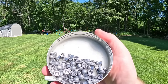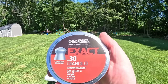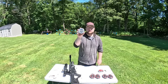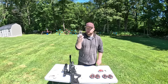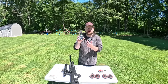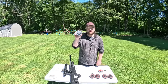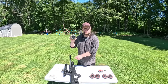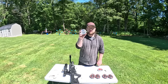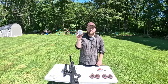Today we're using FX 30 cal 44.8 grain pellets, and after those we'll switch to Exact Diabolo 44.75 grain pellets. I prefer the FX — they're pretty much the same thing as the Exact Diabolos; I'm pretty sure they're the same company, just an off-brand. In the Gauntlet and in this Blitz they're just a little bit more accurate.